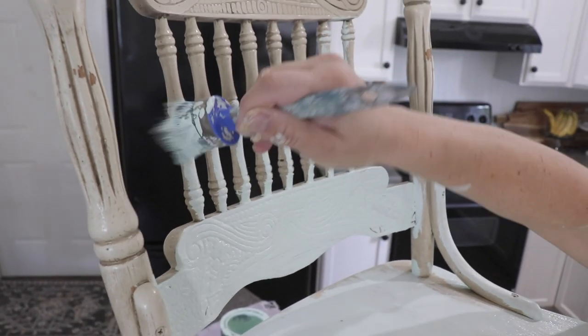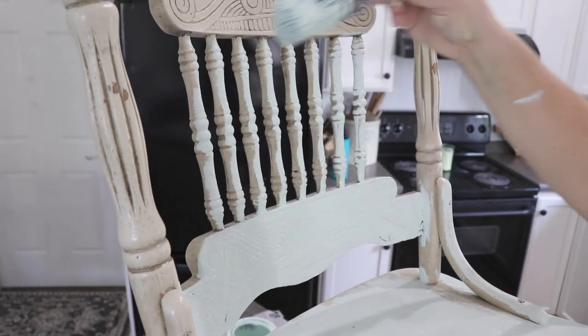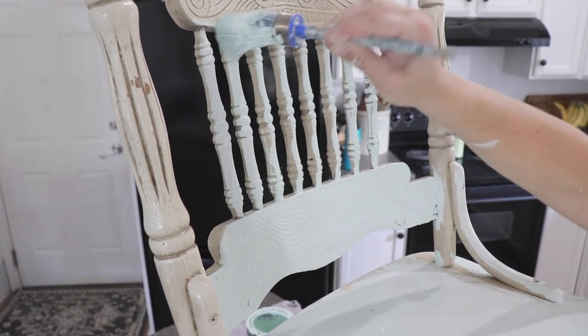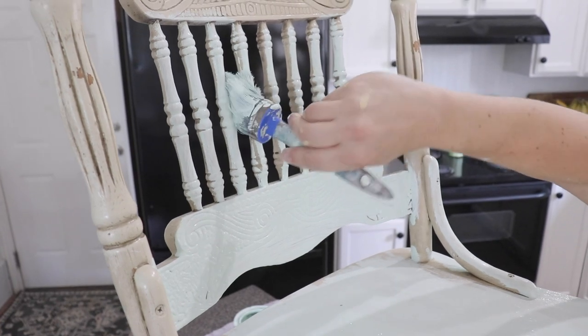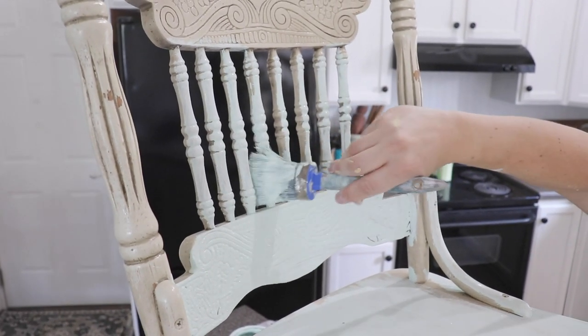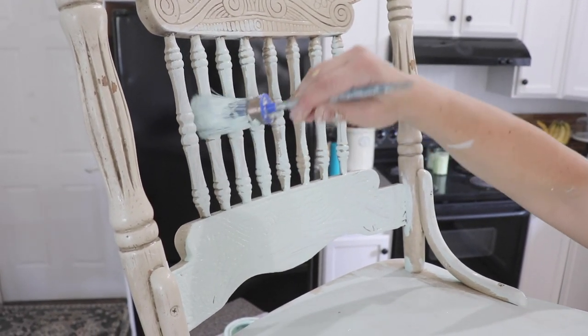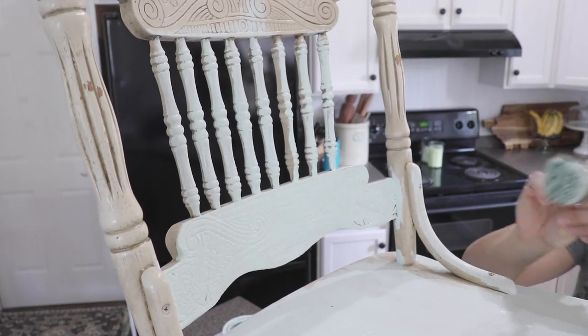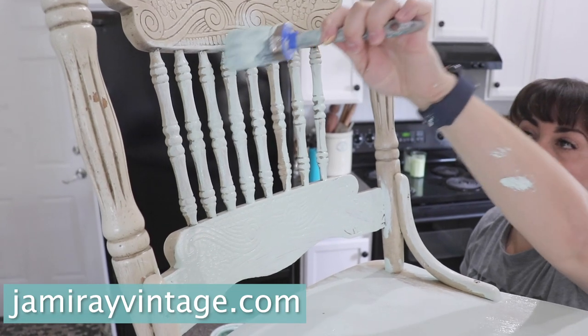I'm using my synthetic brush from DIY Paint. I'm going to be using a bunch of different brushes today because I have so many colors going on, so I'm just going to keep them in a bag so that way if I have to do that color again I'm not washing the brush in between every project. You can pick this up along with the paint, which is mint chip mixed with white swan, at jamierayvintage.com.